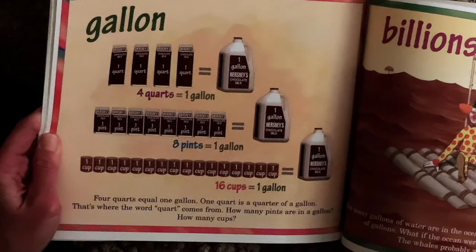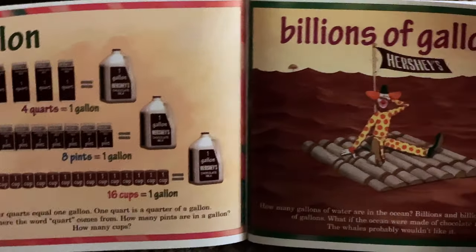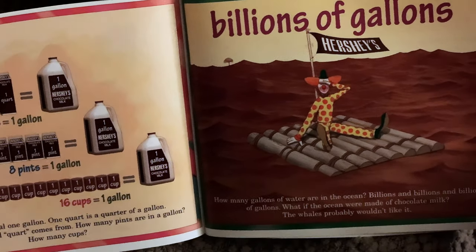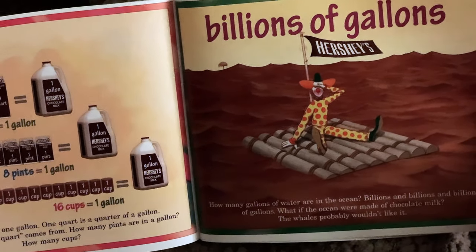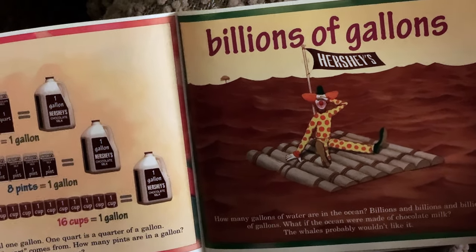How many pints are in a gallon? How many cups? Billions of gallons — how many gallons of water are in the ocean? Billions and billions and billions of gallons. What if the ocean were made of chocolate milk? The whales probably wouldn't like it.